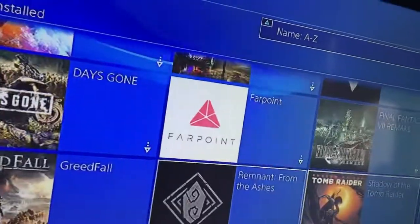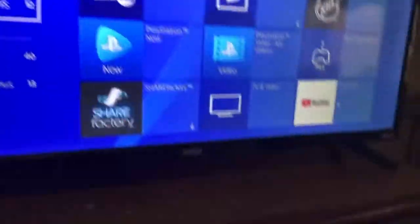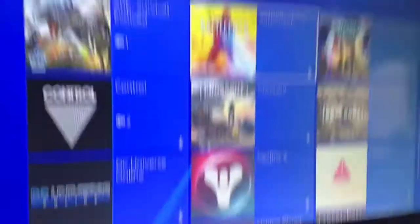Here are the other games I got that aren't downloaded. And that's about it.